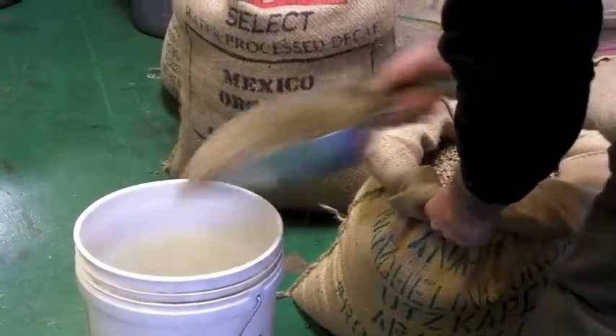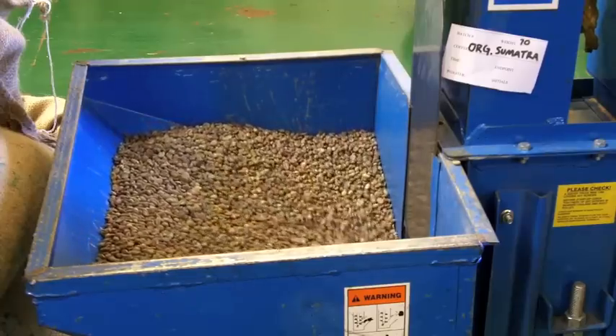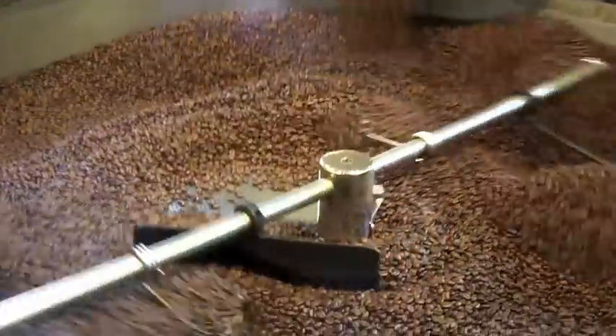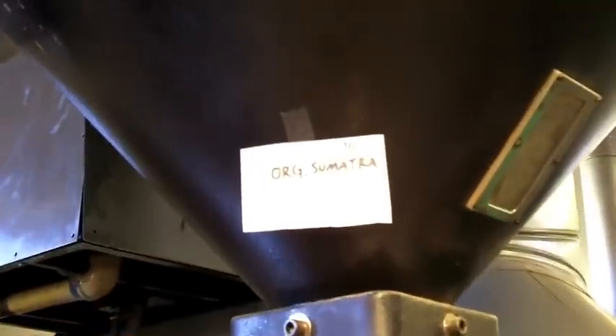Coffee might seem like a relatively simple everyday drink, but in reality it's quite a complex beverage made up of hundreds of different chemical substances. During the roasting process the goal is to achieve the best possible flavor from the beans by really knowing the coffee you are working with and manipulating the time and temperature of the roast.